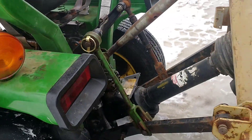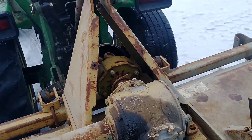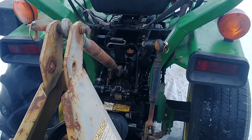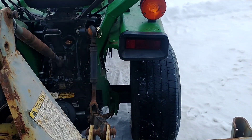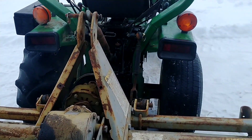Did a whole bunch of other little things to this tractor, but it turned out really good. It's all finished and ready to be picked up by the guy that owns it.